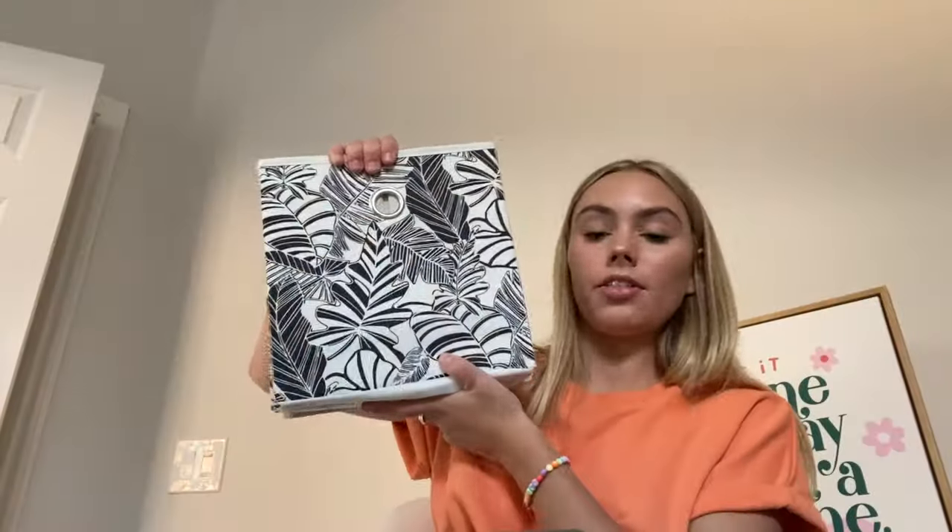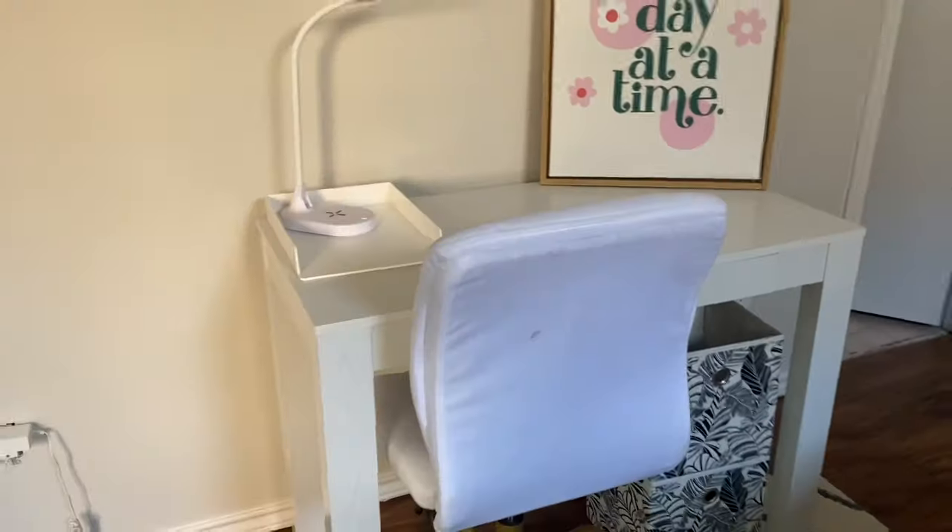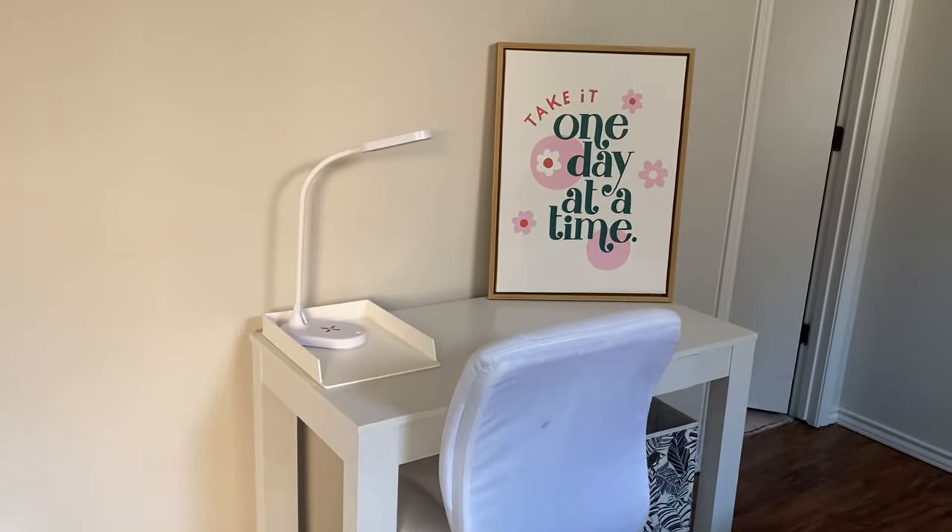Oh, look how perfect that looks! I put these together — I think they're super cute and great for storage. Here's one completely put together — these are so cute. I can put this under the desk. Look at how perfectly it all came together! If you're looking for adorable dorm room decor or your dream room, I definitely recommend going to Walmart — I'll have everything mentioned in this video linked below, all at a great price.